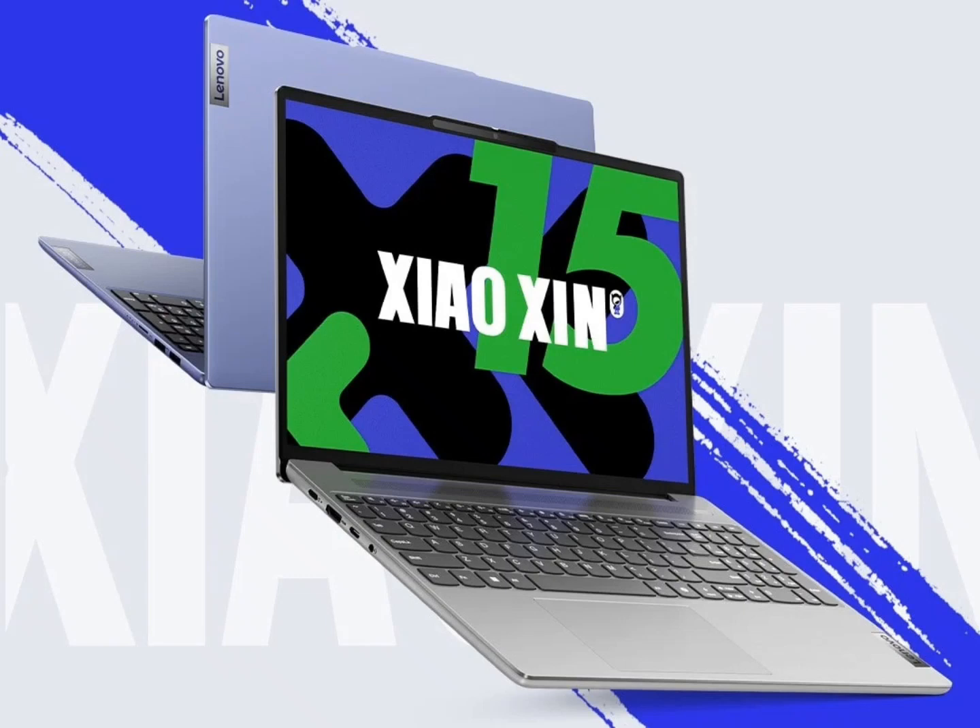The laptop features a 15.3-inch display with a 16:10 aspect ratio. The LCD panel has minimal bezels, offering a 91% screen-to-body ratio. The display has a resolution of 1920x1080 pixels (FHD) and can cover 100% of the sRGB color gamut.